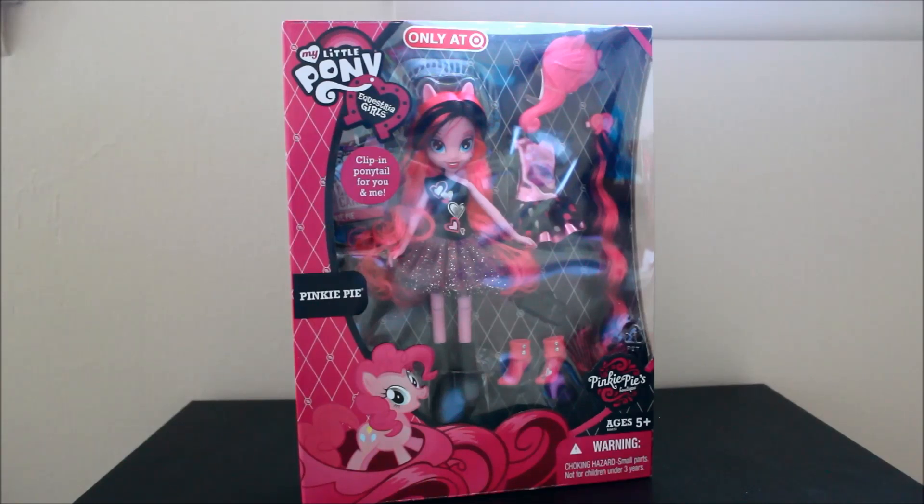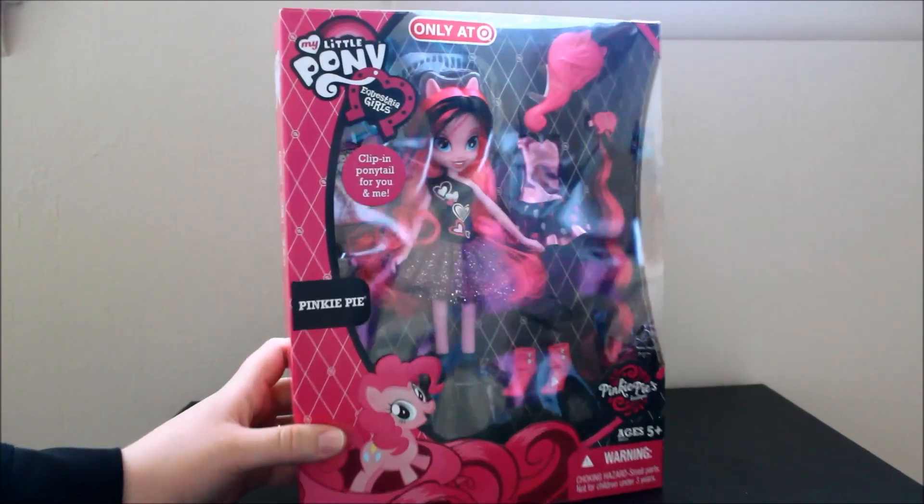I didn't hear that this was supposed to be out now. I heard it was supposed to be out in November, but I went to a different Target than normal and I found it, so I'm so excited. I'm going to show you guys the package and then we'll crack her open and see what all this is about. This is so cool! Anyways, let's take a look at her.